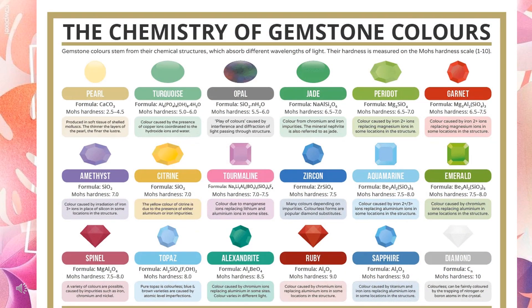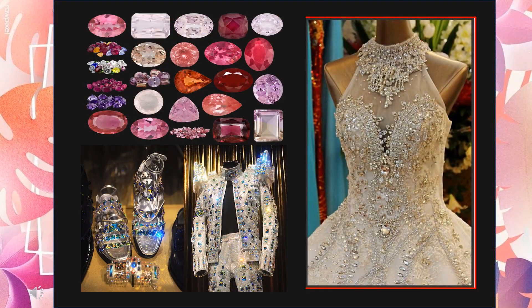Here are the most well-known gemstones in the world. Objects created with gemstones are usually expensive, especially depending on the amount used on them.